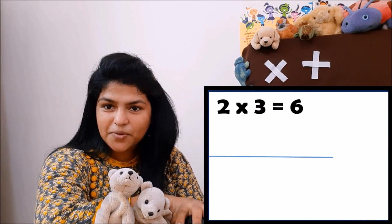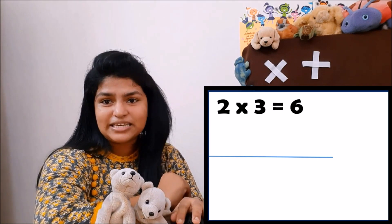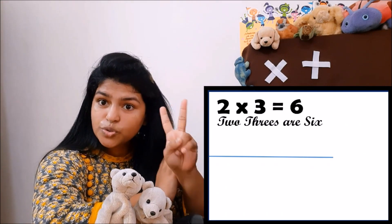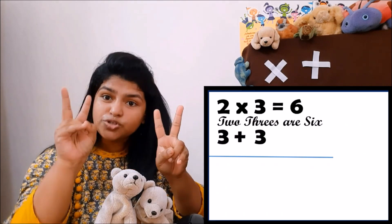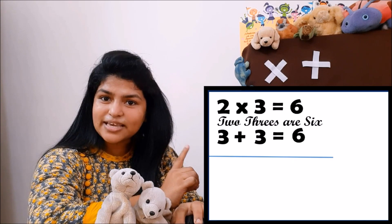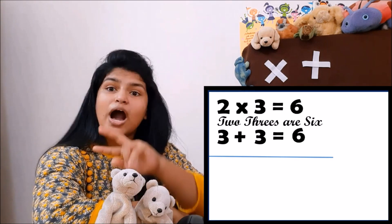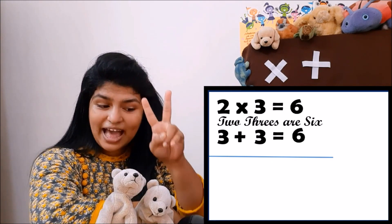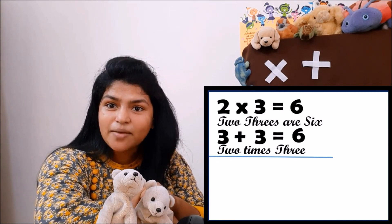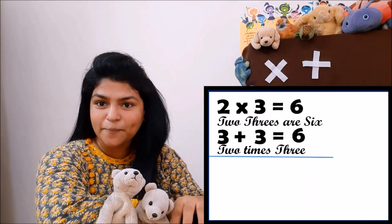Two threes are six. You say a normal table: two ones are two, two twos are four, two threes are six. What is the meaning of 'two threes are six'? Two threes means one three and another three. So one three plus one three equals six. How many times have you taken three? Two times — and that is why you write it as two times three.